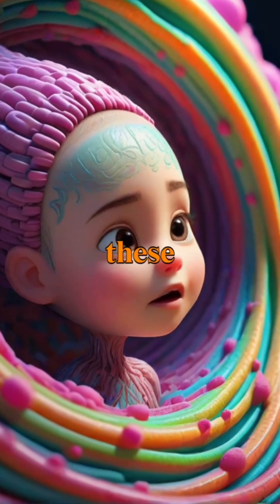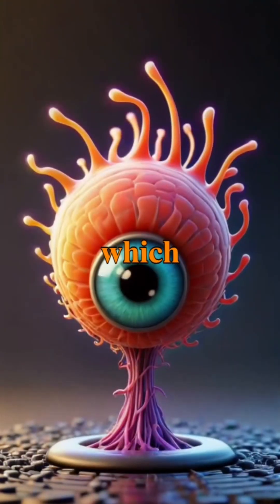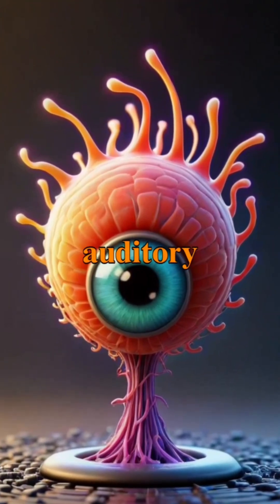In the inner ear, the cochlea transforms these vibrations into electrical signals, which are then sent to the brain through the auditory nerve.